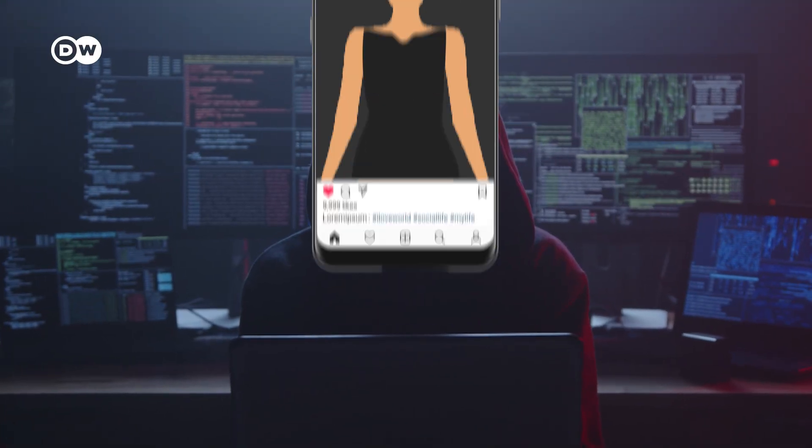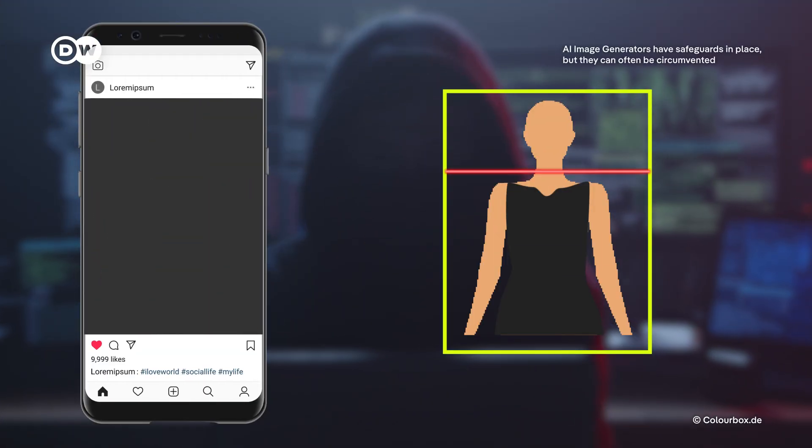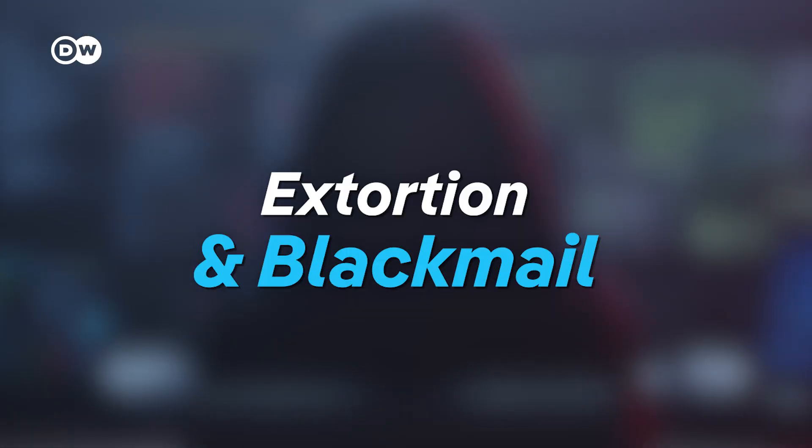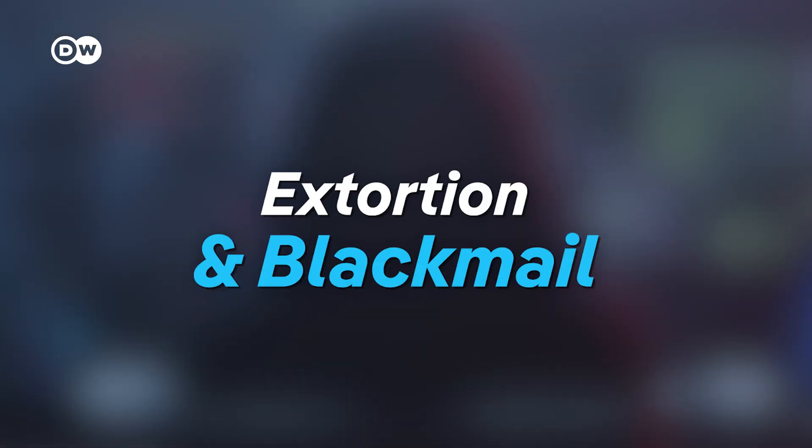Your face could be used in a crime. Scammers can also create fake but believable images of people in compromising situations, which are then used to extort money or damage someone's reputation.